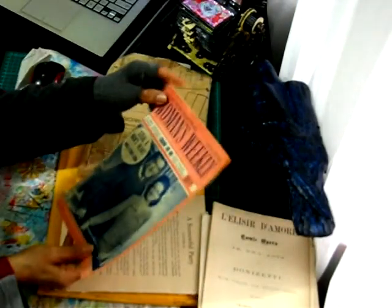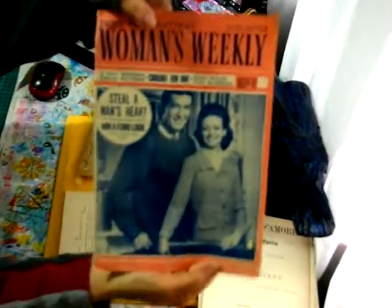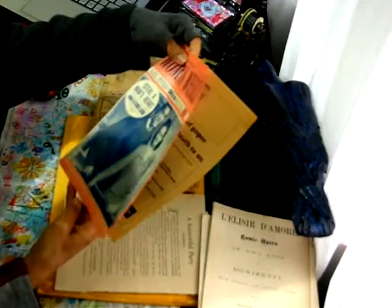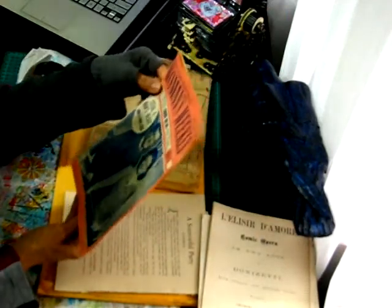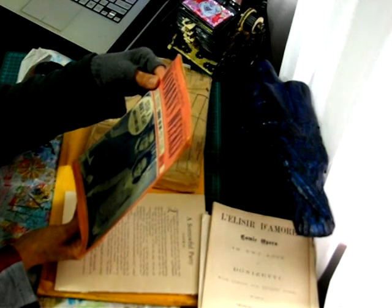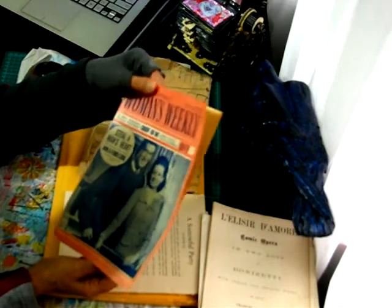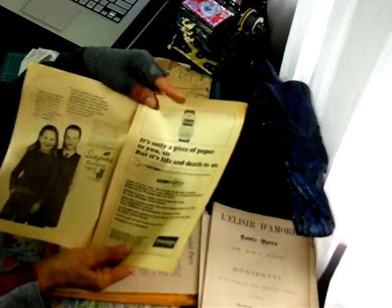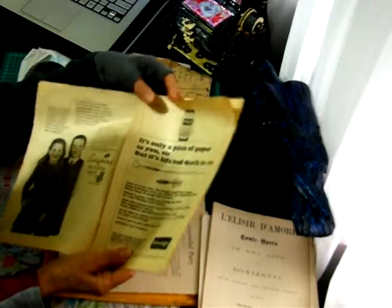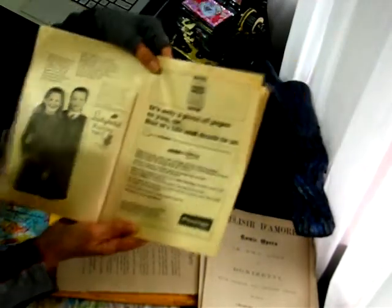Oh, Woman's Weekly — gee, look how old that is! Does it have the date? It was eight cents in Australia — 1966! Wow. Eight cents — you couldn't get a magazine or a catalogue for eight cents now, definitely not. Look at this, wow!